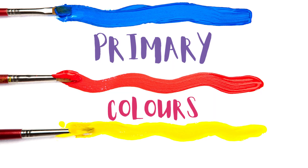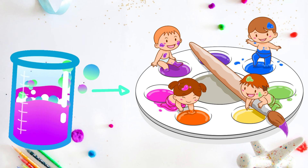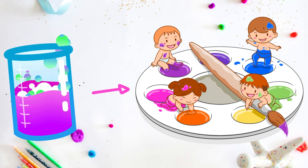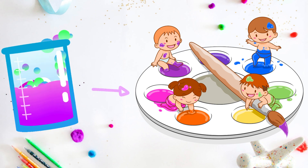Hello everyone! Do you know what the primary colors are? We can mix these colors and get all other colors. Shall we see what the primary colors are?